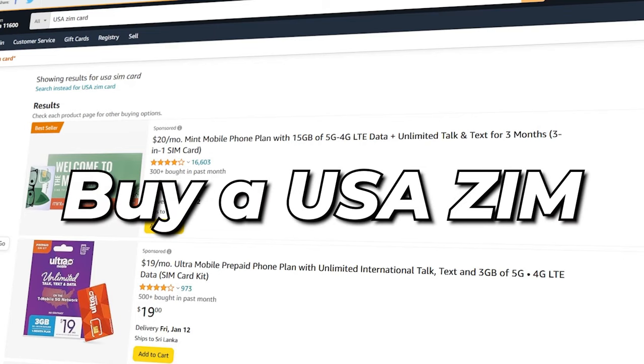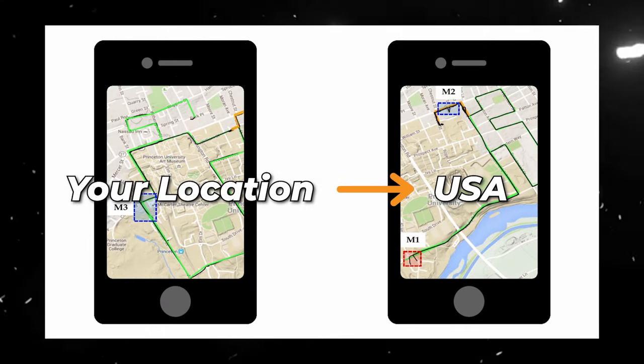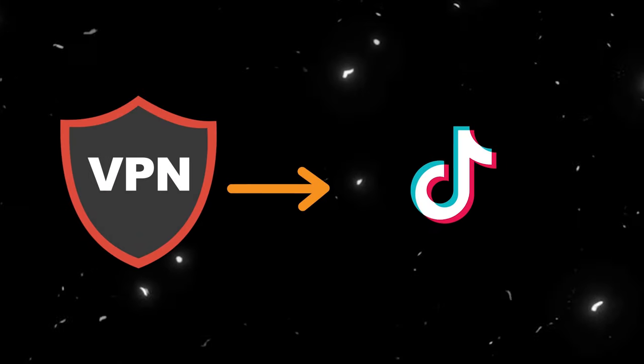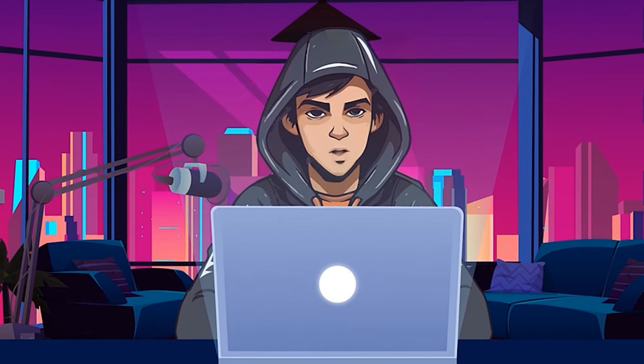The first method is that you can buy a USA SIM card from Amazon or eBay, and then change your location on your mobile to USA. Then use a VPN to log into TikTok. This method has worked for a lot of people, but sometimes it doesn't work.